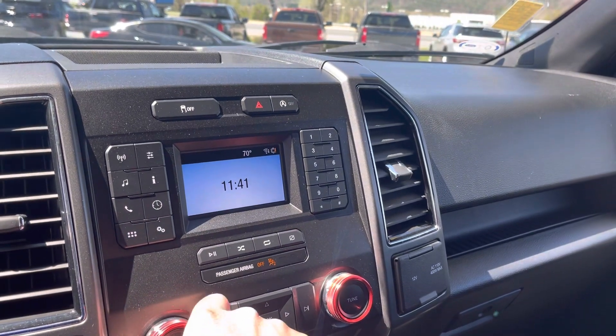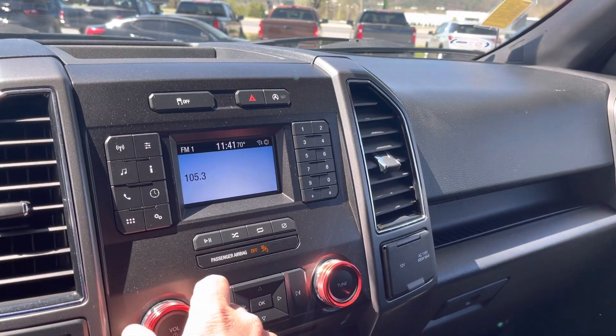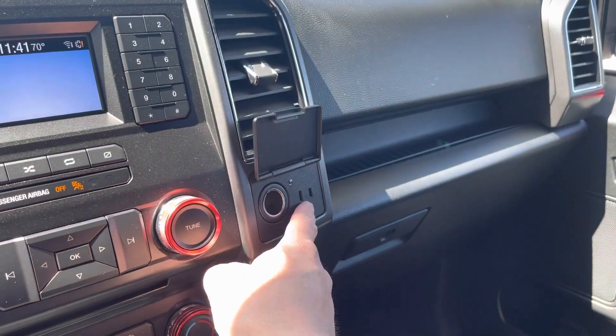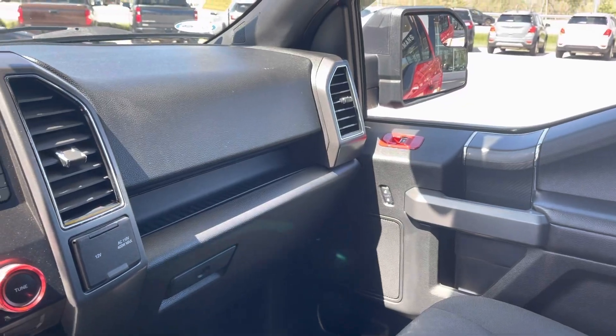Turn off our automatic stop-start as well. Turn the volume up here. Bluetooth, as I mentioned. Looking around, we have our 12-volt and our standard plug here. Glovebox, accents throughout.